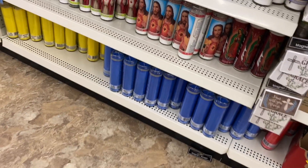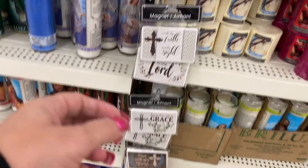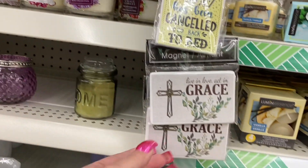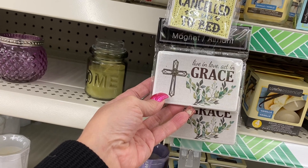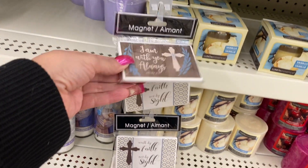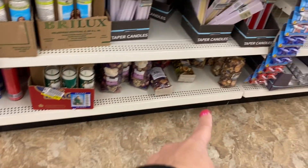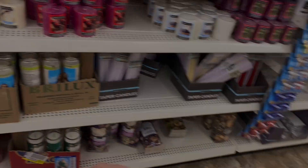They have these — same candles — and some blue and yellow tall candles. Let's see what they say: 'Today has been canceled, go back to bed,' 'Live and love, act in grace,' 'I am with you always,' and 'Walk by faith not by sight.' Those are absolutely beautiful. You also have some saint candles.